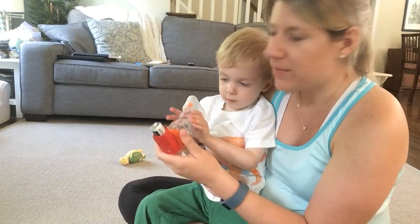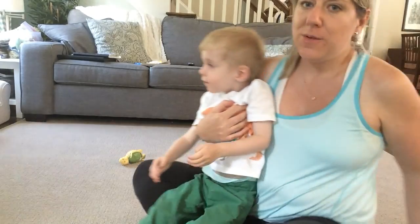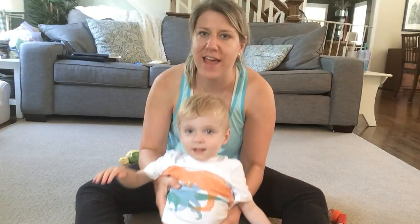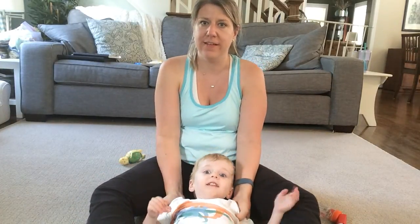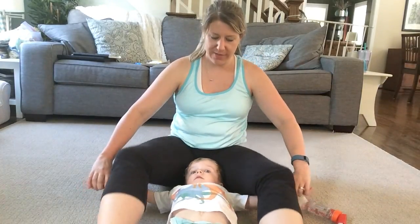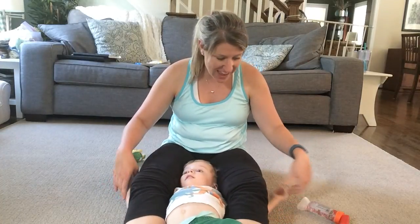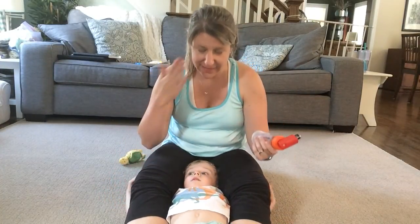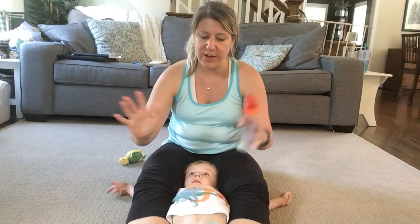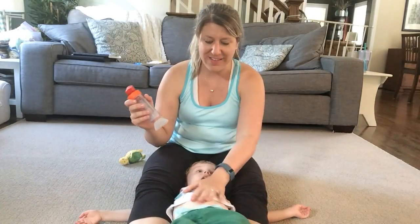Now, Graham is good now — he's okay with it and we can do it with him just sitting up. But if you need to do a hold, this is the way to do it. Lay your little guy down in between your legs like this. Put their arms out under your thighs and hold them securely. They can see your face to know that you're calm and everything's okay. You have your two hands free to administer the medicine and they can't get away, as you can see.